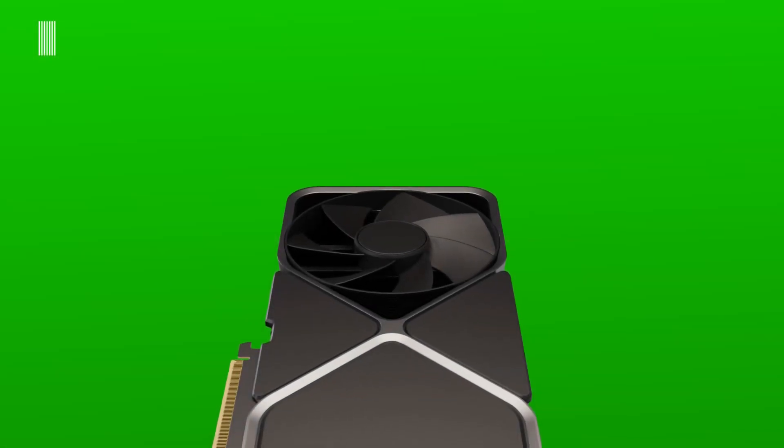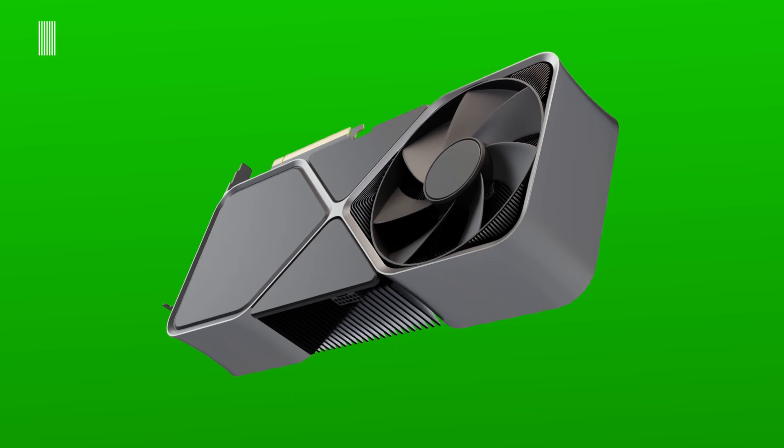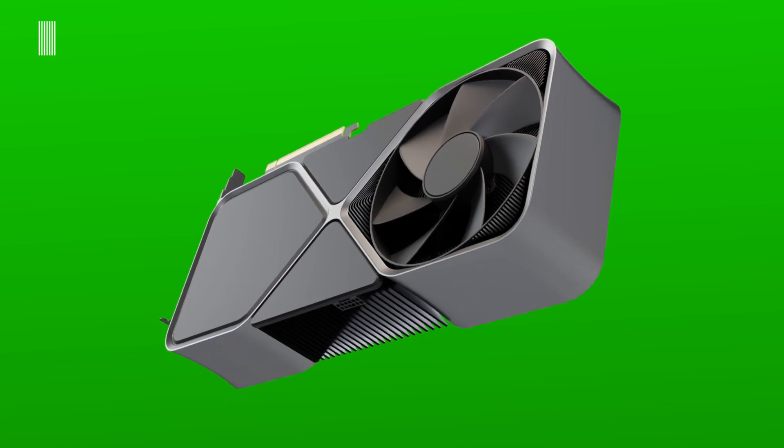Hi everyone and welcome back to Tech Interceptor. It seems that there is new information about the new NVIDIA 4000 series GPU, and as always we are here to tell you everything.